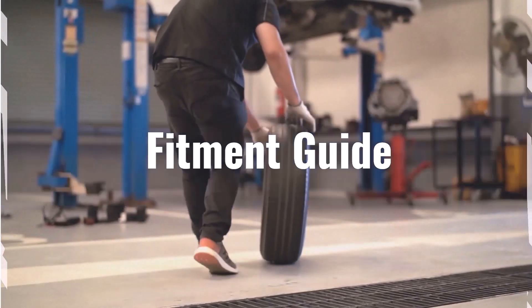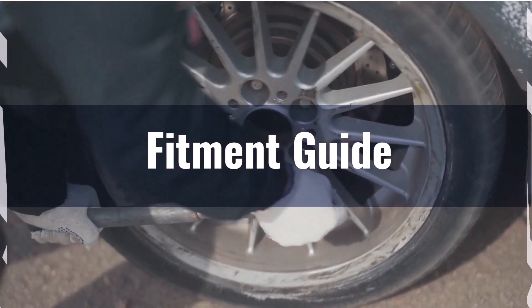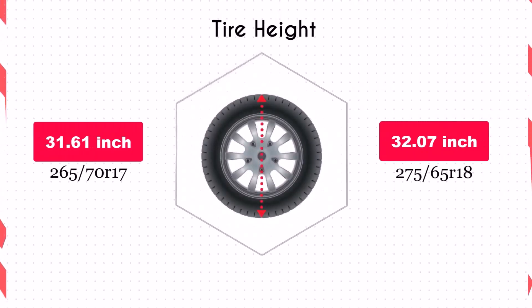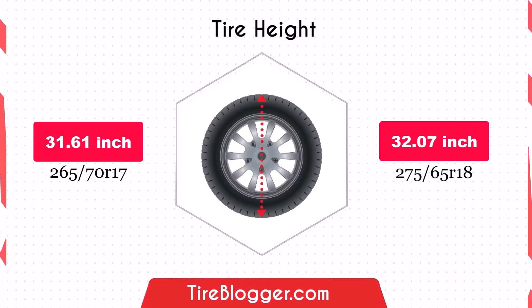However, the slight increase in diameter might still require a brief check for any potential rubbing issues. Switching to 275/65R18 increases the diameter by 0.47 inches, providing slightly higher ground clearance. This small enhancement benefits off-road driving by improving the vehicle's ability to navigate rough terrain, while the impact on speedometer reading is minimal.